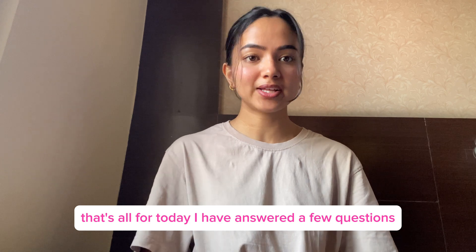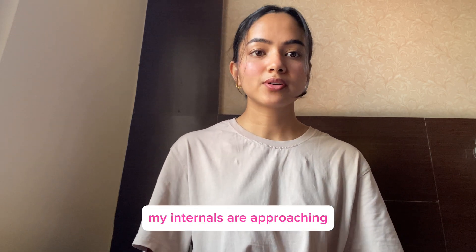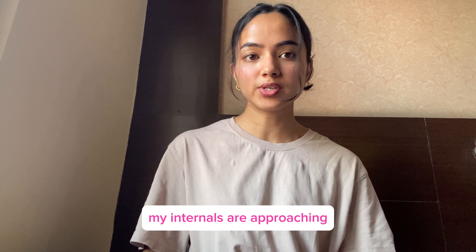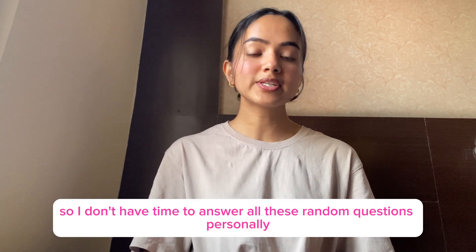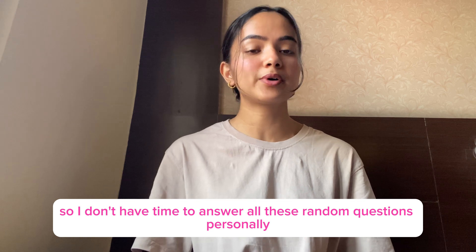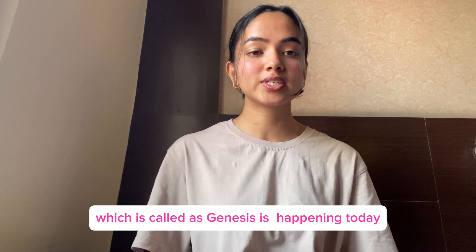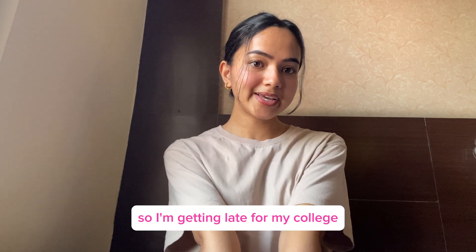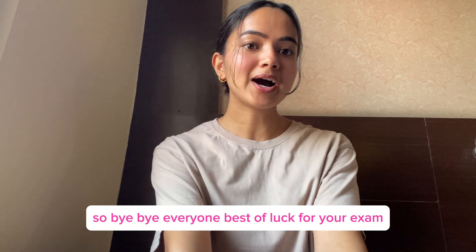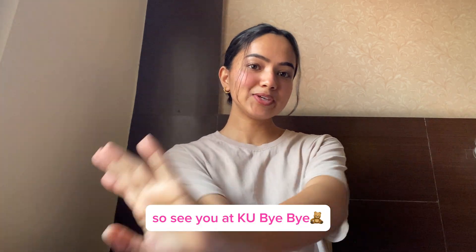That's all for today. I have answered a few questions — I don't have time to answer them all. I'm going to the greatest event, Genesis, which is happening today, so I'm getting late for my colleagues. Bye bye everyone, best of luck for your exam. See you at KU, bye!